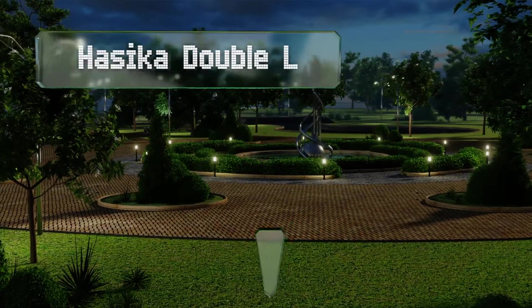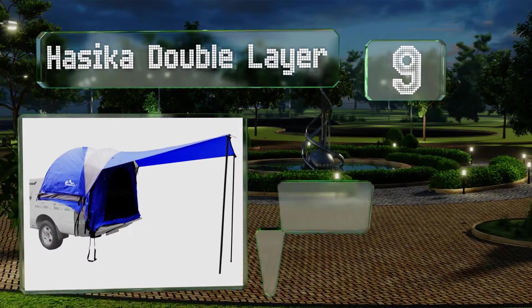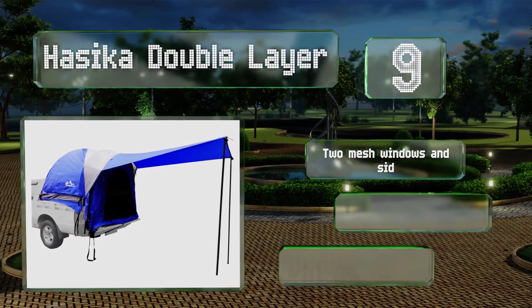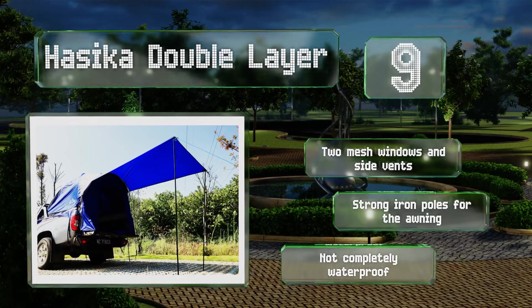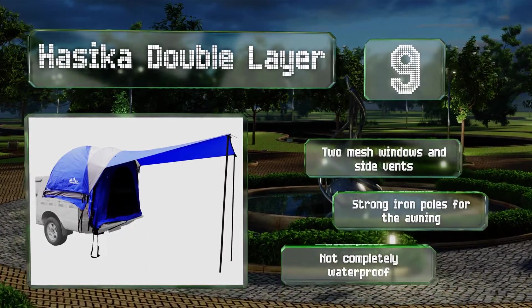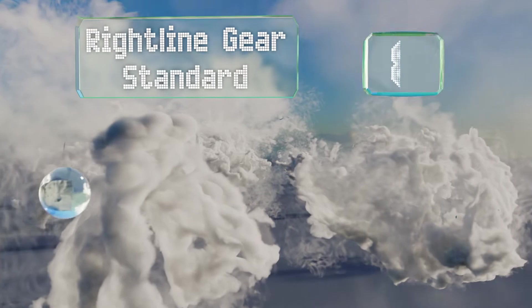At number nine, compatible with bed lengths from 5.5 to 6.7 feet, the Hasika Double Layer has adjustable straps for securing it in a variety of trucks. It features a large awning in the front that provides plenty of shade and is big enough to cover a table and chairs. It's equipped with two mesh windows, side vents, and strong iron poles for the awning, but it's not completely waterproof.